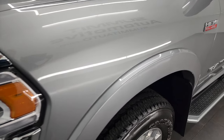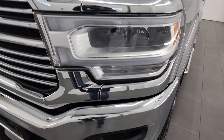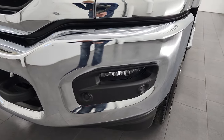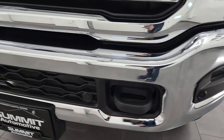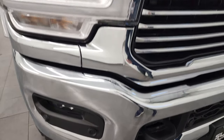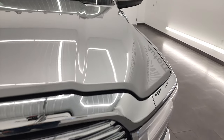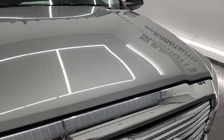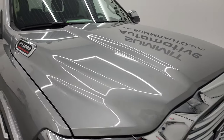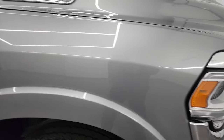The front fender is in excellent condition — no dents or dings. This one does have the LED running lights, headlights, and fog lights, and I'm going to be turning all of those on at the end of the video. Chrome-trimmed grille looks really good, and the hood is in fantastic condition with no dents or dings. It does have the cab lights up top.